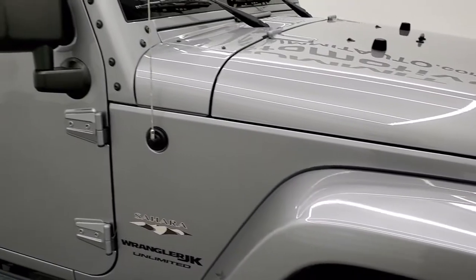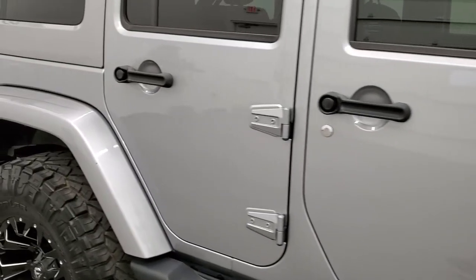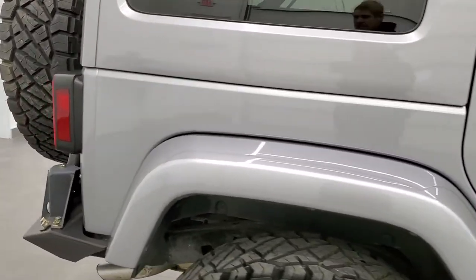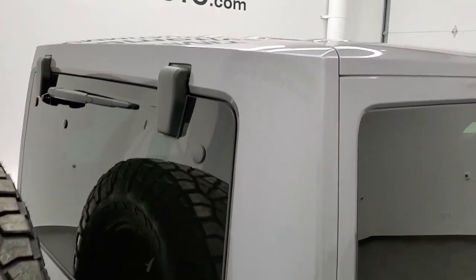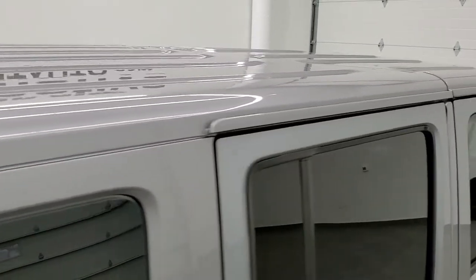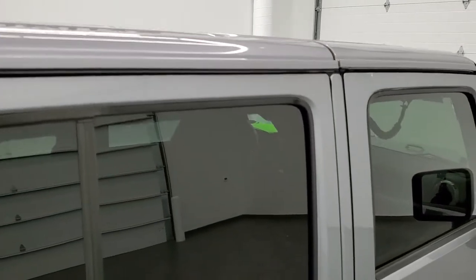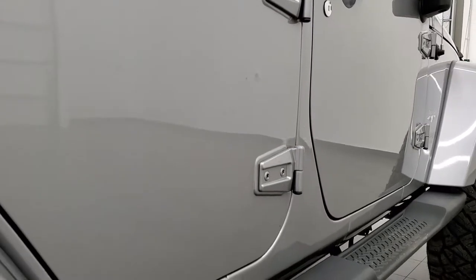As you go down this side of the Jeep, take note of how clean the body is, how reflective and mirror-like that paint is. We take these HD videos so that if you are far away, or even if you're close by and just cannot make the trip down but are still interested in purchasing the vehicle, you can see the Jeep, hear the Jeep, and have confidence in what you're looking at before you even get here — so that when you do get here, there are absolutely no surprises.